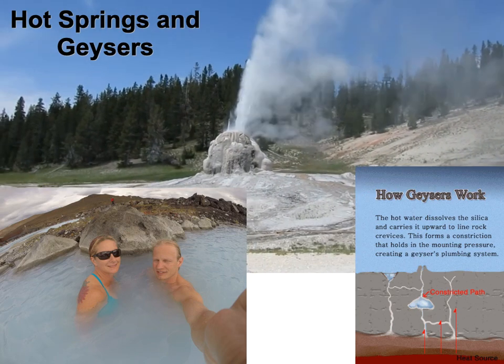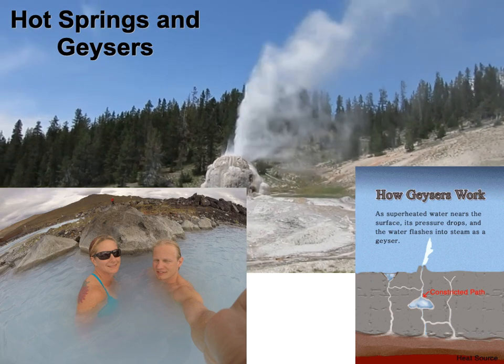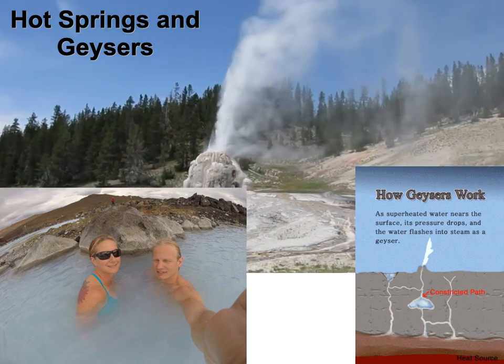I love hot springs. I've been all over the world. Yellowstone is amazing though. I saw it just biking down this trail, and all of a sudden I smell sulfur. I come around the corner and there's just a geyser erupting, shooting into the air.